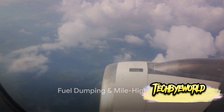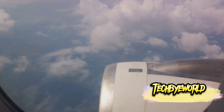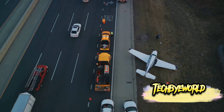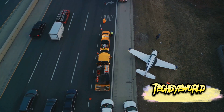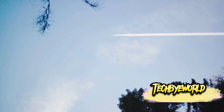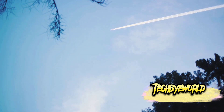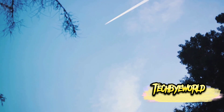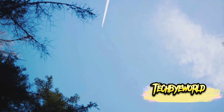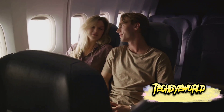Now let's talk about fuel dumping — the release of excess fuel from an aircraft into the atmosphere. In certain emergency situations, an aircraft may need to land sooner than anticipated. To safely land, the plane needs to be below its maximum landing weight, so it dumps fuel to shed weight quickly. Rest assured, it's done in a way that minimizes environmental impact, with the fuel vaporizing before reaching the ground.